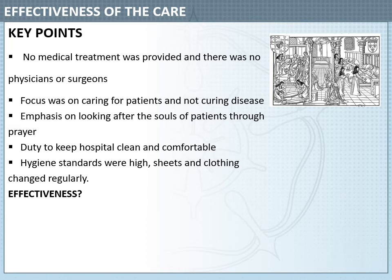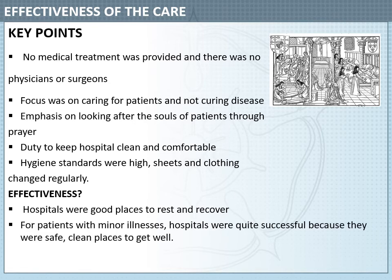So what was the effectiveness of Medieval Hospitals? Hospitals were good places to rest and recover, and that's what patients mainly received. For patients with minor illnesses, hospitals were quite successful because they were safe, clean places to get well. However, as already mentioned, it was limited on who was allowed in to receive care, and so that also affected their effectiveness.